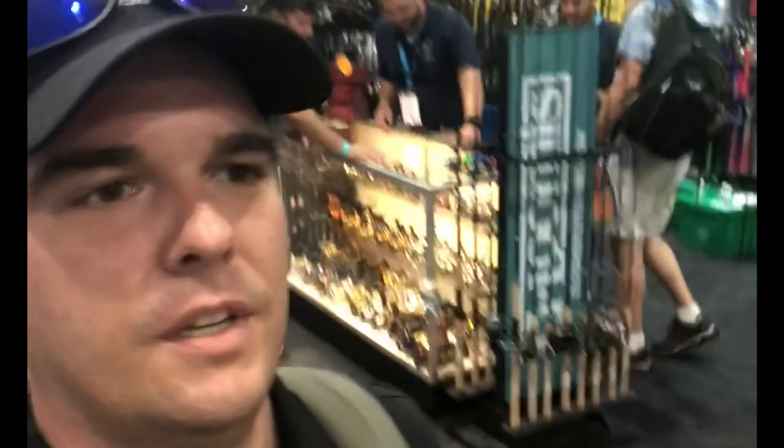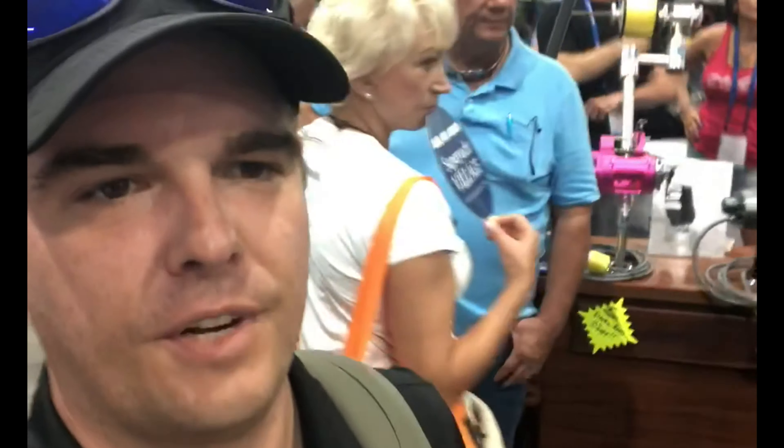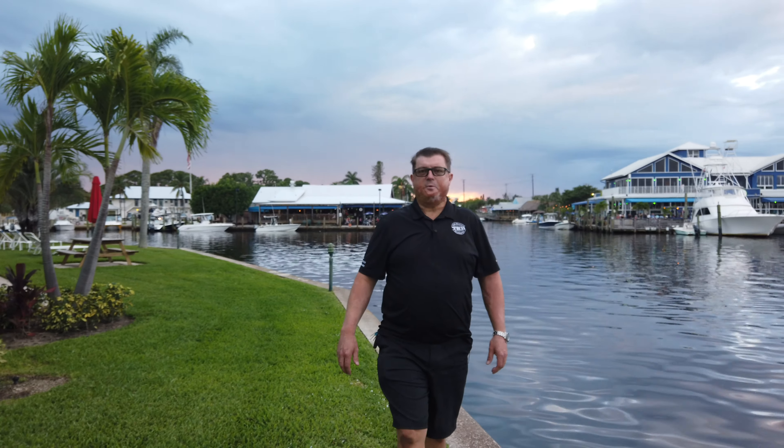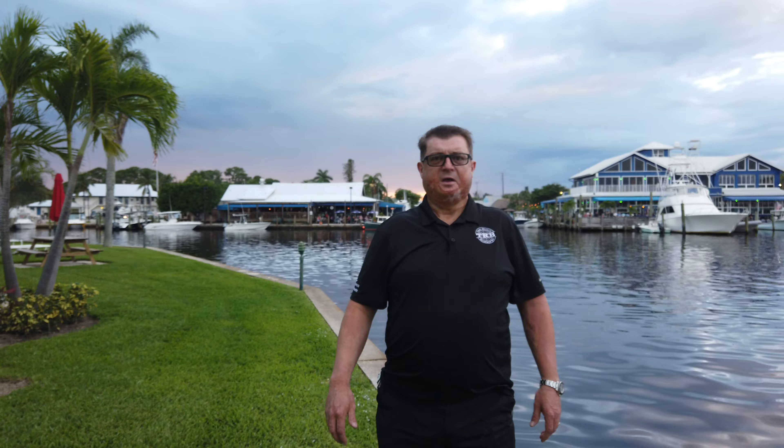That wraps up our day at the Fort Lauderdale Boat Show for Two Rivers. Could easily use another two or three days here — way too much to see all in one day. But we'll be back next year. So we've come to the end of another day and another week at Two Rivers Boatworks. Thank you for watching TRB Today. This is Dale signing out.